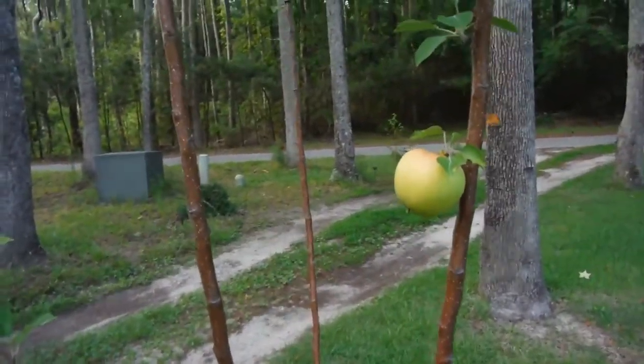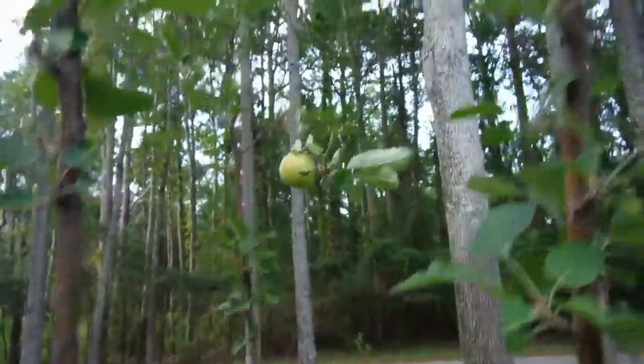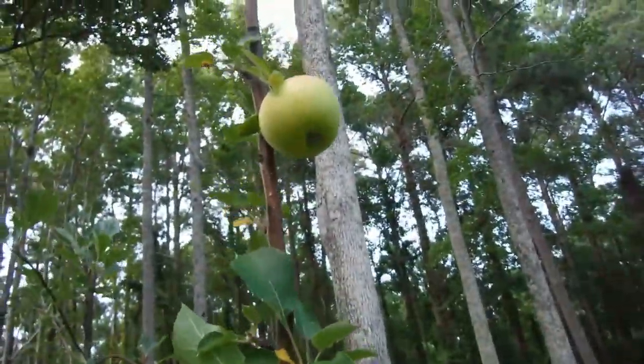Some apples — these are gala apples. I've got quite a few of them here. I say quite a few because it's the first time they've ever produced, so I'm all stoked.